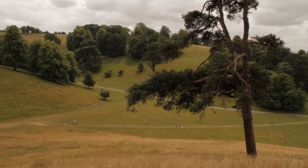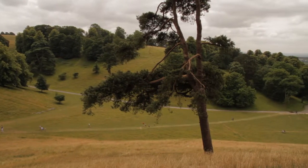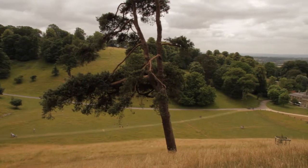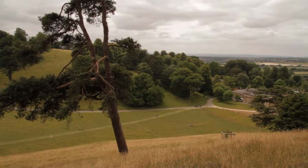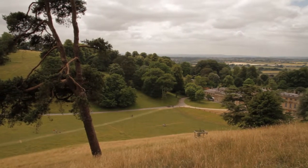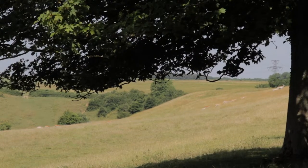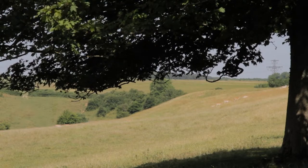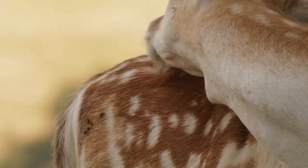Created as a pleasure ground for its original owner, William Blathwaite, the park is now enjoyed year-round by visitors. Most of whom come hoping to catch a glimpse of the park's most famous residents. Originally introduced to hunt for sport, they now play a key part in managing the park's ecosystem: fallow deer.